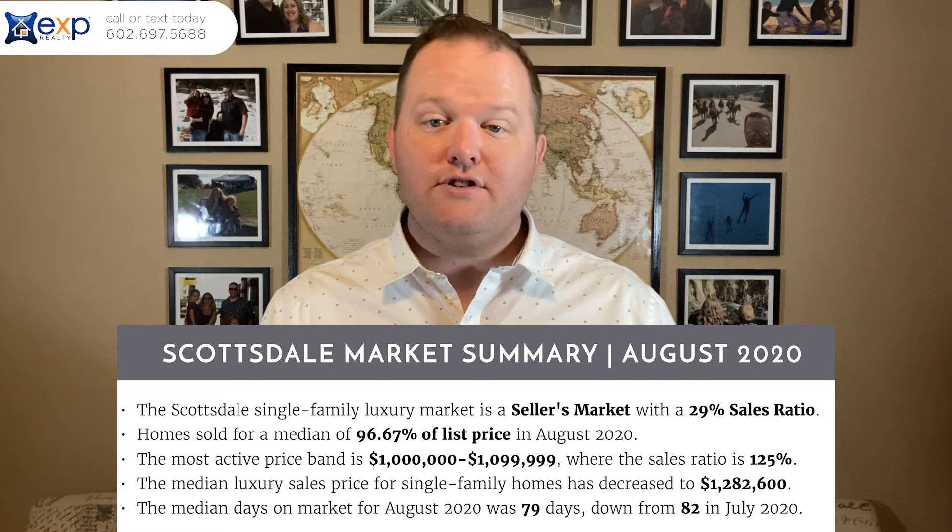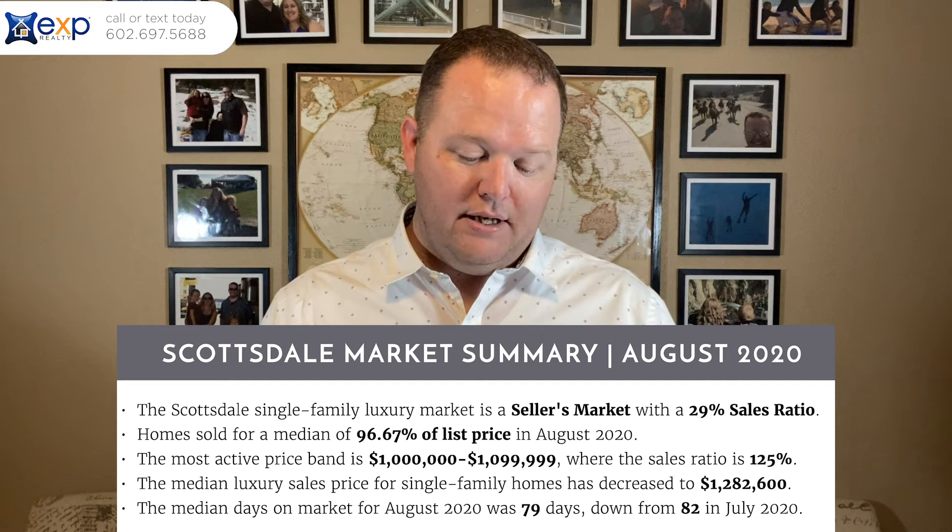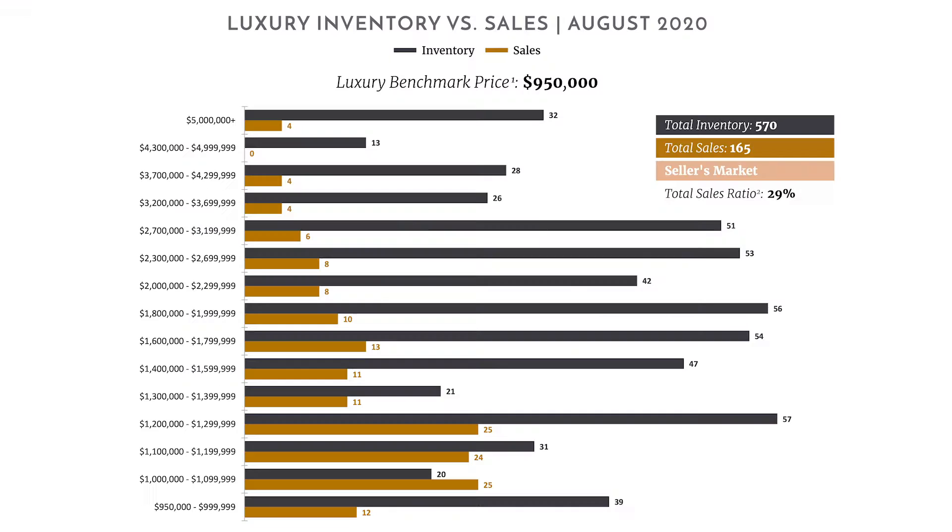The median luxury sales price for single-family homes decreased a bit to $1.282 million. The median days on market is 79, down from 82 in July. Here's the price band — it goes from the $950,000 range, which is the luxury benchmark for Scottsdale, and up. The black line is the inventory with a total of 570, and the tan line is total sales of 165. In the $1 to $1.1 million band, that was 25 homes sold with 20 in inventory.